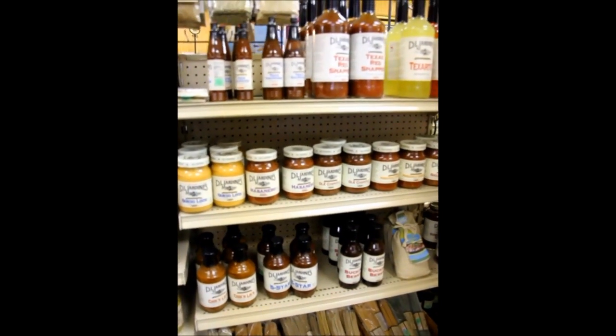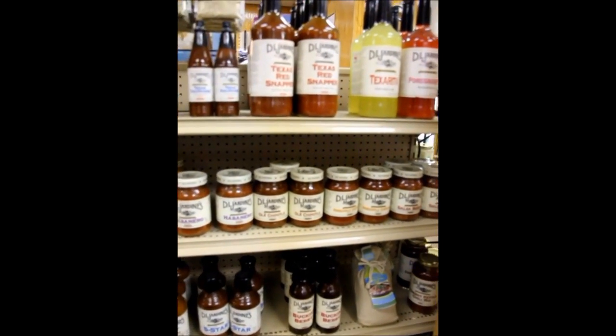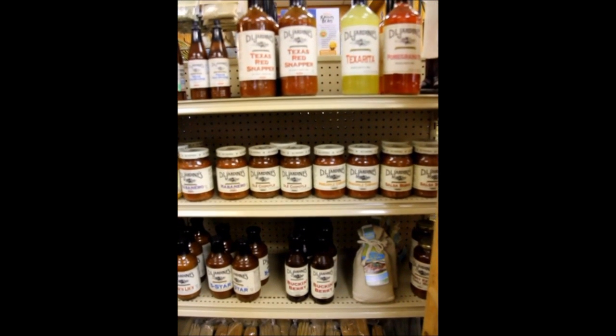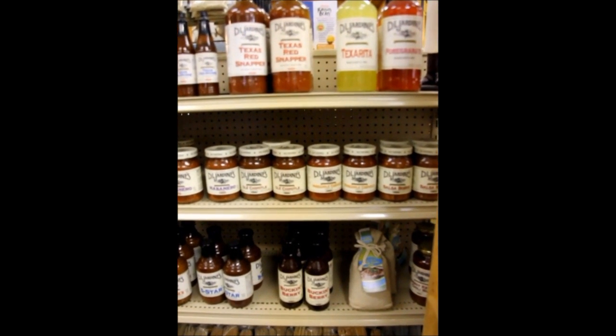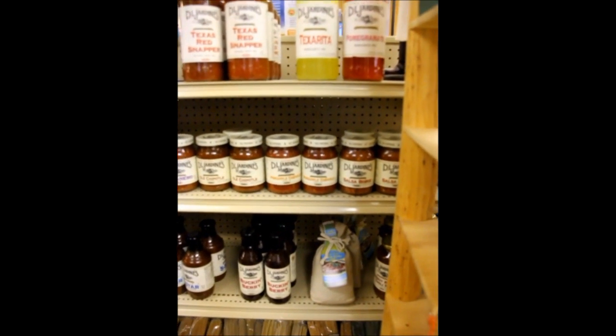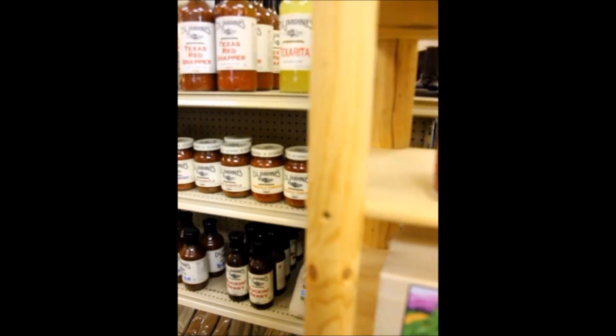Our next section has salsas and we have a great item from DJ Jardines called the Buck and Berry sauce. It's a great little appetizer that you pour over cream cheese and serve with crackers. It is a real popular item.